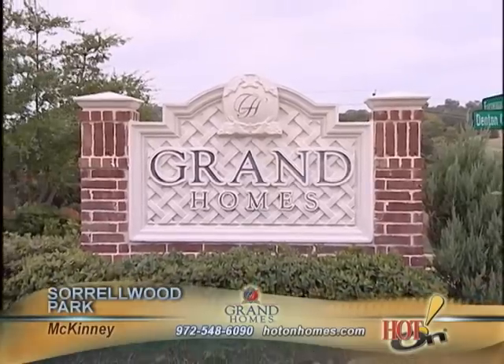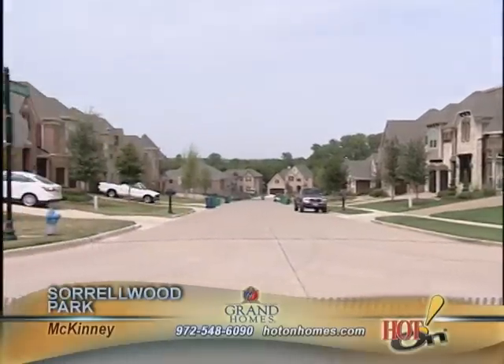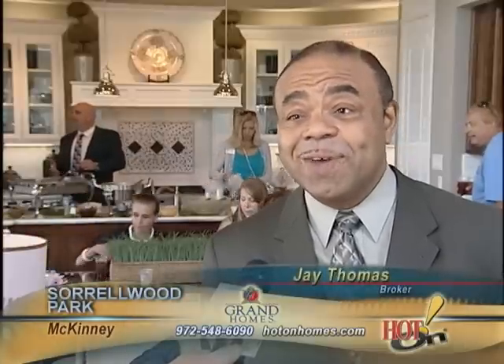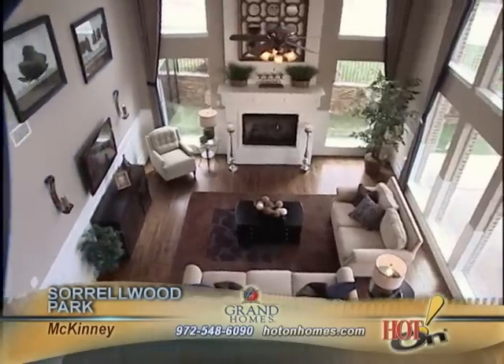Grand Homes is one of my favorite builders, such as the Sorrelwood Park subdivision that we're in now. Not just a subdivision, but it's a community. The properties are well built, architecturally stylish, the price points are always great, which really pleases my clients, and overall it makes my job very easy. The property never disappoints.